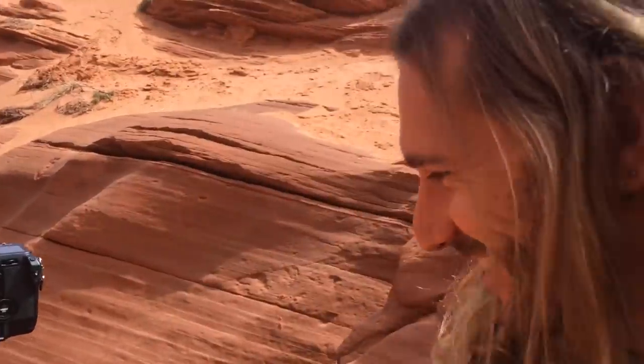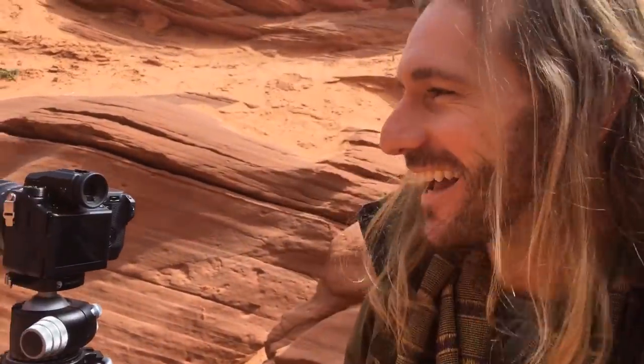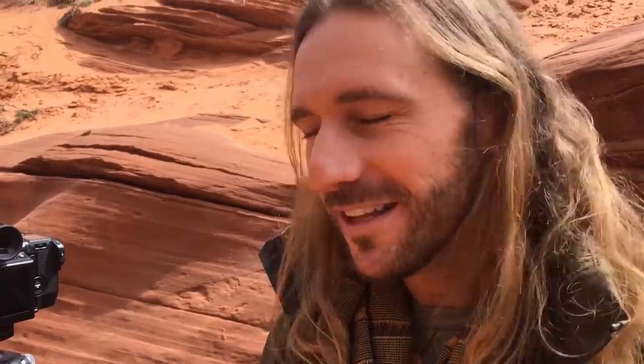When you go into these places, you want to get a shot. And when you're pressured, it's just no fun. Your whole experience is just: get the shot, get the shot, get the shot as fast as possible. You don't have any time to enjoy the location.